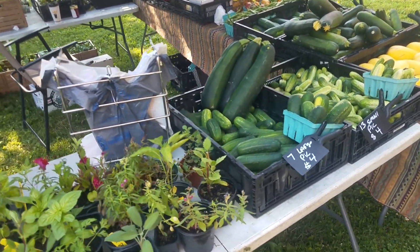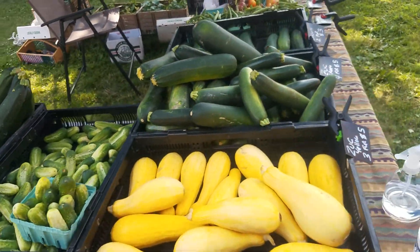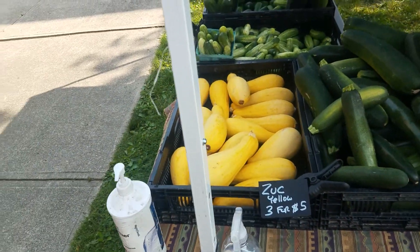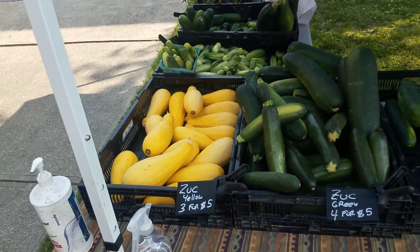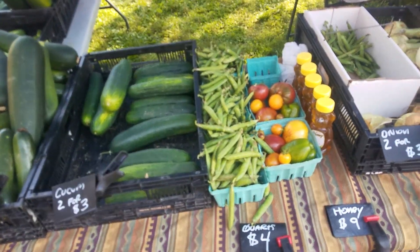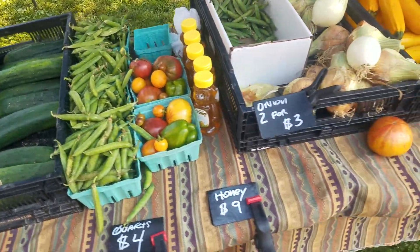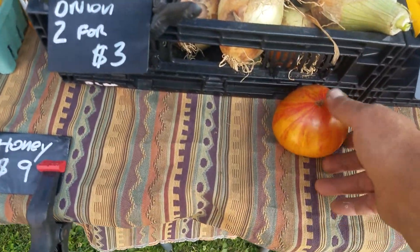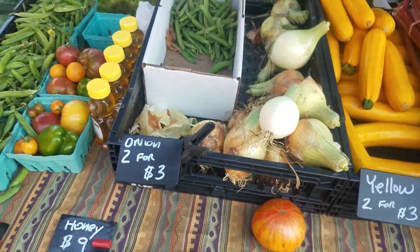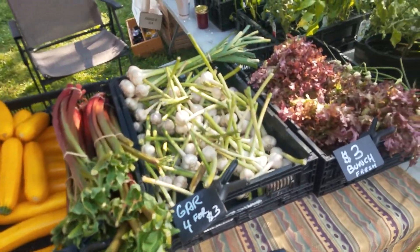Hey, what's going on. So today we are at the Brooklyn market and we're doing yellow zucchini, green zucchini, cucumbers. I've already sold most of my tomatoes that I picked this morning — here's one just for show, and I dropped it. Bummer, but we'll leave it out. And we just picked the onions and that lettuce this morning.